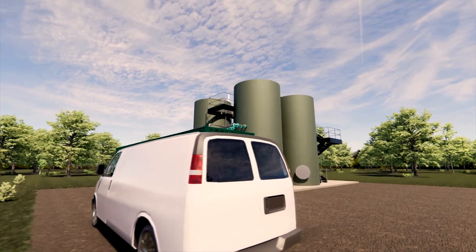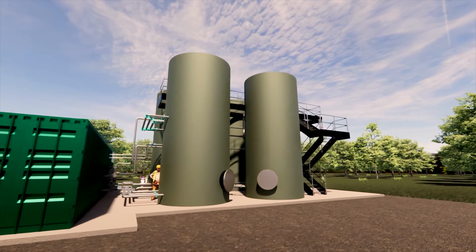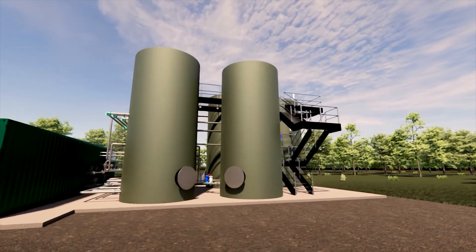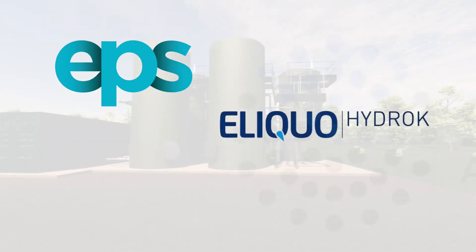It's a different delivery model for the package Nareda rather than the full scale, and by this we will deliver in partnership with one of our three JV partners: EPS, Elico Hydroch, and Superfilts. Working with these companies gives us depth and breadth of knowledge and capability, but more importantly the capacity to meet demand across the UK water sector.